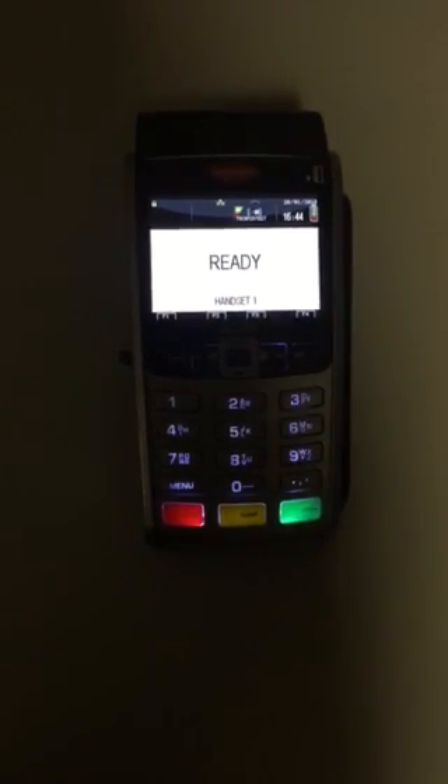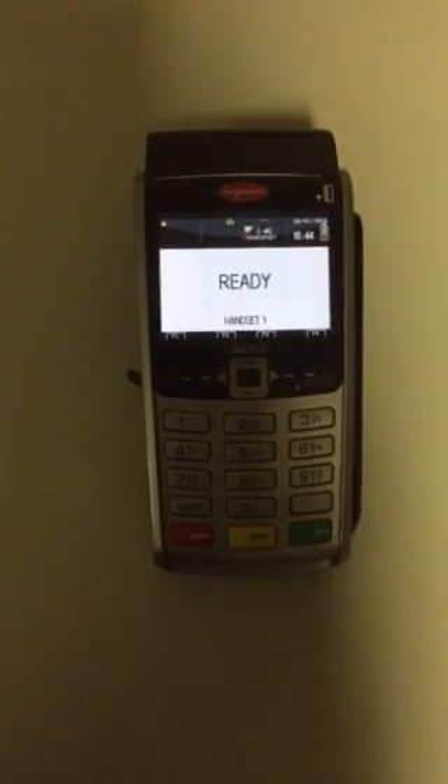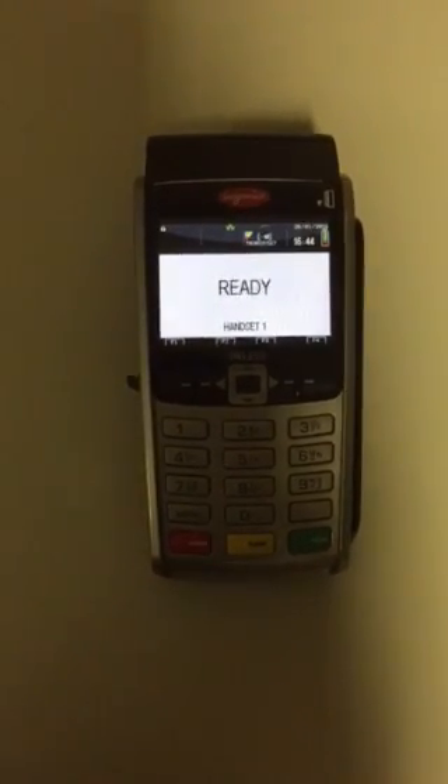This is the Ingenico IWL258, the Wi-Fi terminal. It came on to the market in 2015.